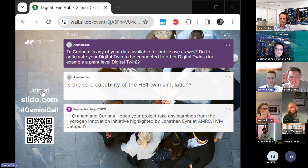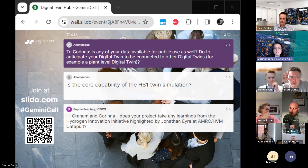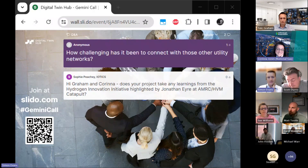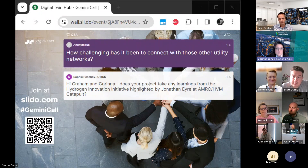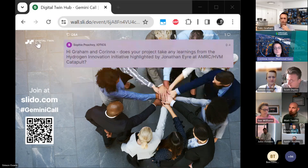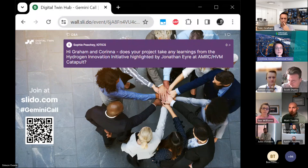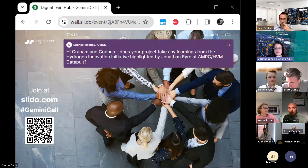Is any of your data available for public use, and do you anticipate connecting your digital twins to other digital twins? There is already data out there for public use that we will be using, but there is also data in the digital twin not currently available publicly, and we are working through what will be available in the long run. Connecting with other utility networks varies — we've all developed different systems separately and are now working together to understand how to connect them, using an API gateway rather than requiring everybody to change their systems, with timestamps and ontology being key.